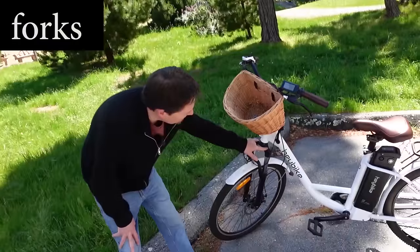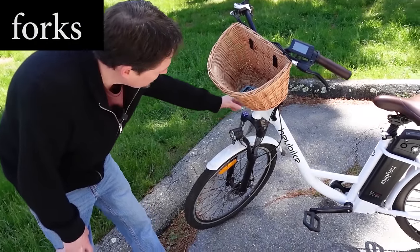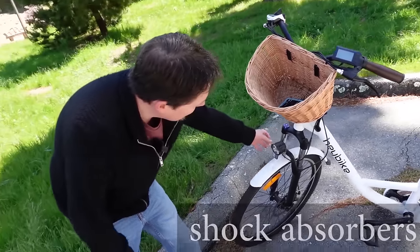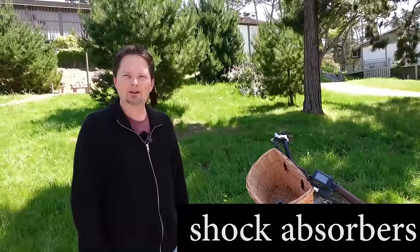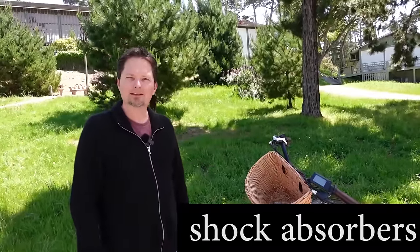And these things right here — these are the forks, the front forks. And these forks are special because they have shock absorbers. The forks have shock absorbers, and the shock absorbers absorb shocks when you hit bumps. It makes the ride smoother.